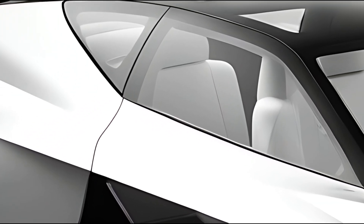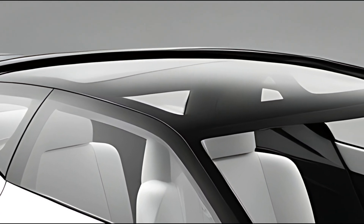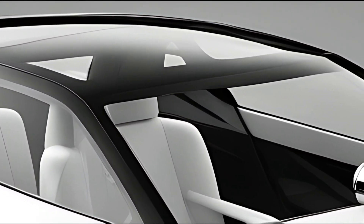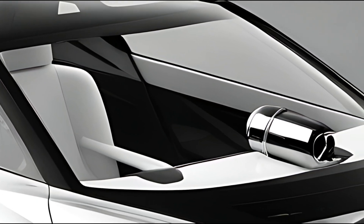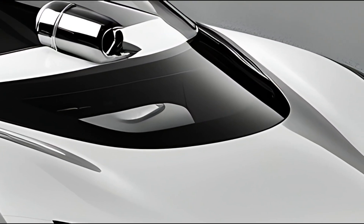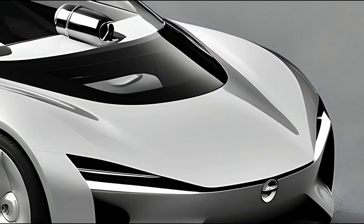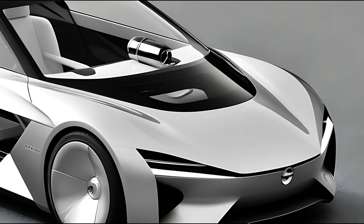One of the key strengths of the Karin is its practicality. The flexible seating arrangement allows for easy adjustments to accommodate cargo, with a spacious trunk that can handle everyday items or larger loads. Rear seats can often be folded down to create an even larger cargo space, making the Karin suitable for family outings or outdoor adventures.